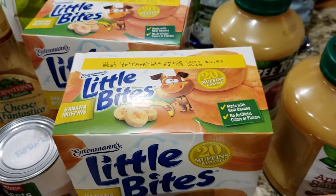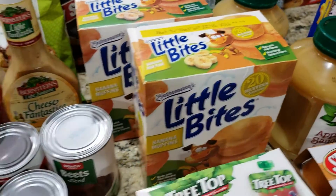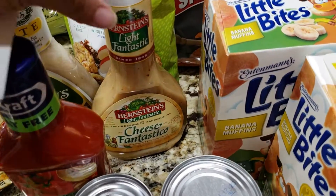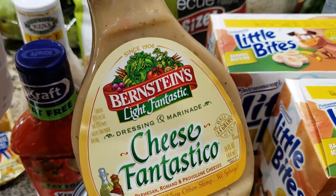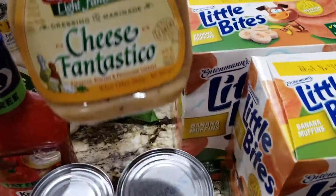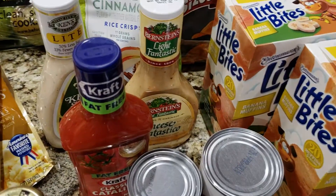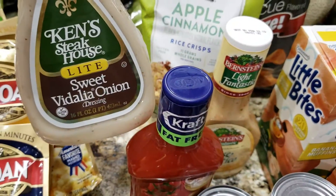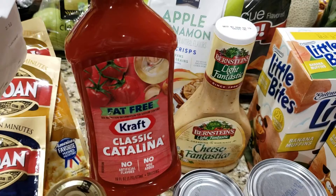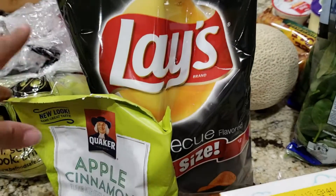The kids have been liking the banana-flavored Little Bites muffins so we got two packages of those. We got some more dressing — this one is Cheese Fantastico, we've never had it before. It's a dressing or marinade with parmesan, romano, and provolone cheeses, which sounds good on chicken or tossed pasta. We also got more of the Sweet Vidalia Onion Ken's salad dressing and the Kraft fat-free classic Catalina — my hubby loves that.